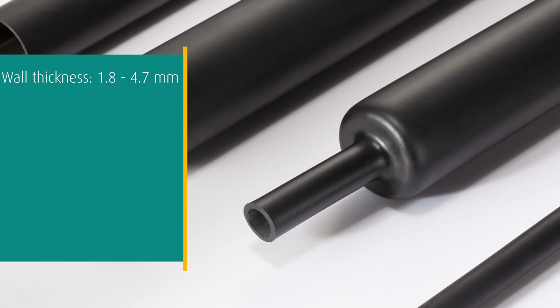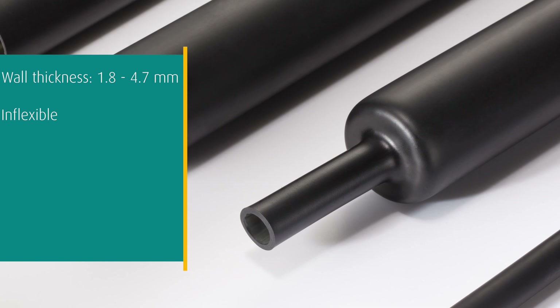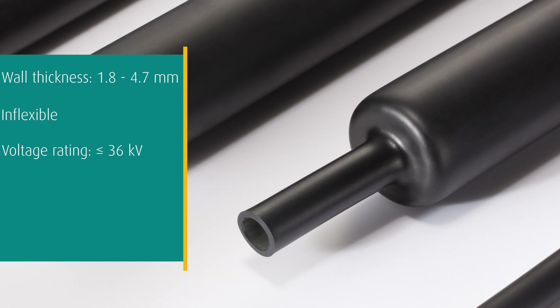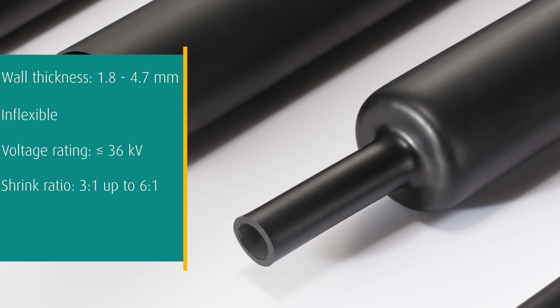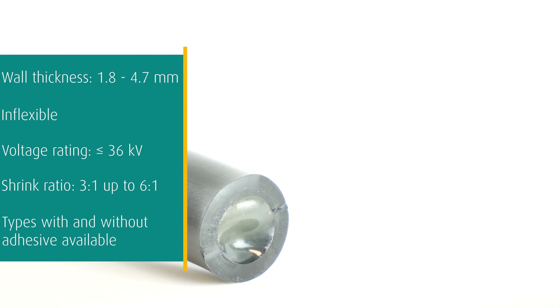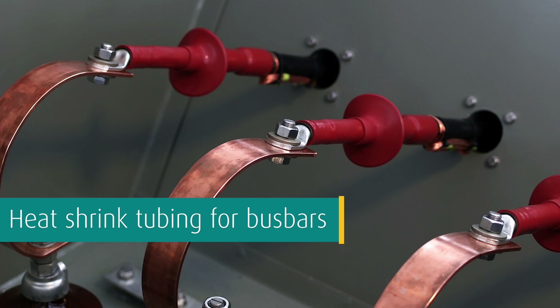Our heavy wall heat shrink tubing has a wall thickness of 1.8 up to 4.7 millimeters after recovery and is, contrary to thin wall and medium wall heat shrink tubing, inflexible. Heavy wall heat shrink tubing supports a voltage rating of up to 36 kilovolts. The different types are available in a shrink ratio of 3:1 up to 6:1. Most types are offered with adhesive, but we also offer a type without adhesive.